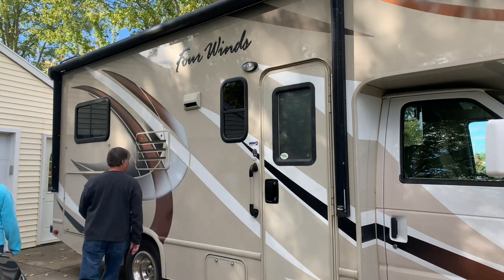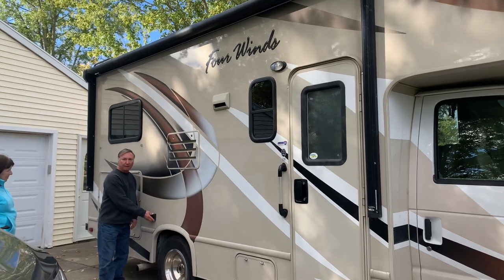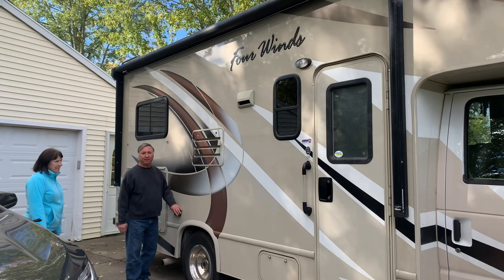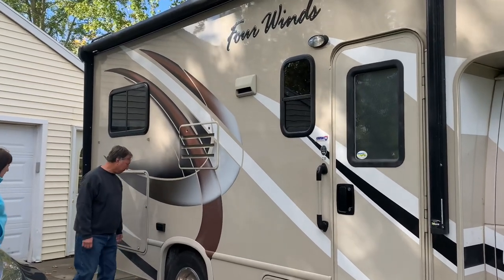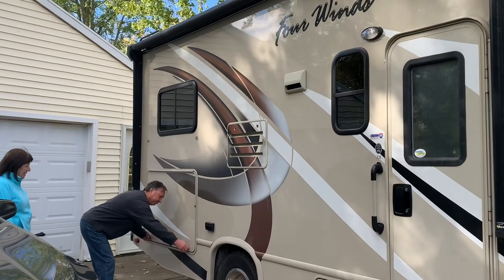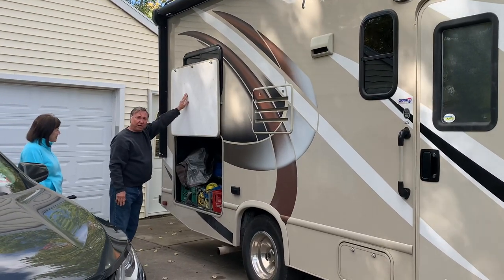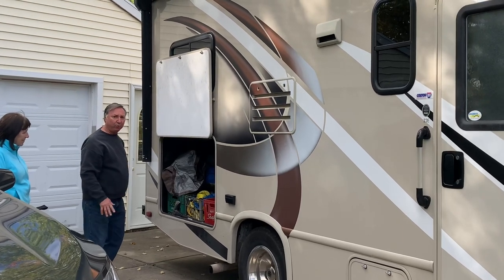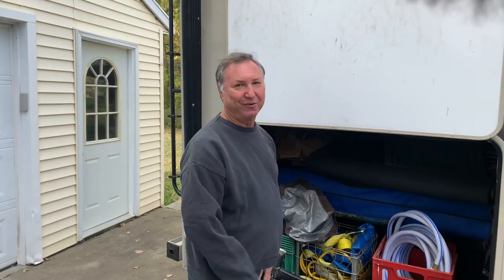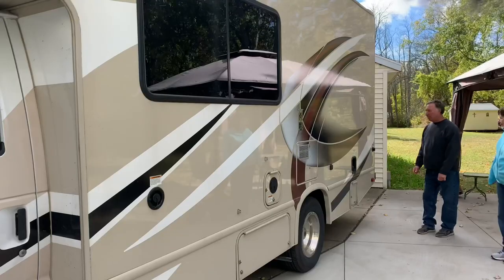Over here is very convenient — I've got some outdoor outlets that come in handy for a lot of different things. Over here it's got a fairly decent sized storage compartment. It's the only storage compartment in the entire RV, but there's a lot of stuff you can fit in here.